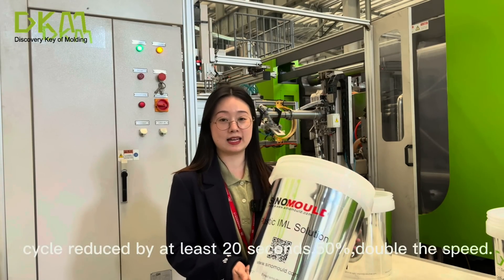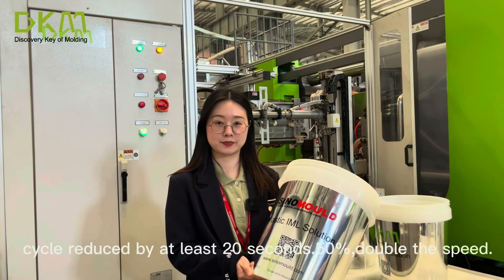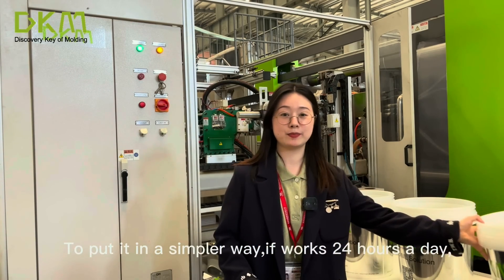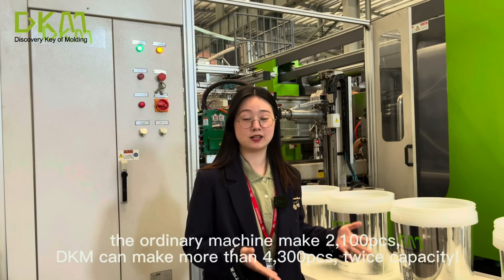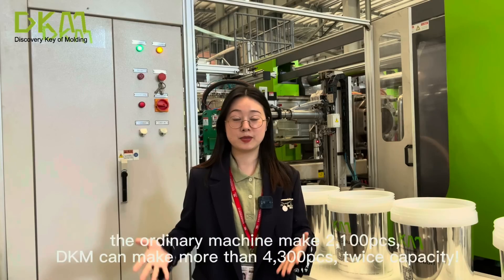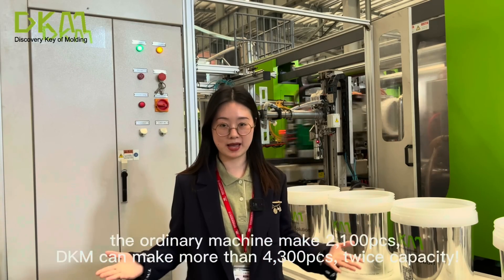Compared with the over 40-second cycle of an ordinary machine, the cycle is reduced by at least 20 seconds — 50%, double the speed. To put it simply: running 24 hours a day, an ordinary machine makes 2,100 pieces, while DKM can make more than 4,300 pieces — twice the capacity.